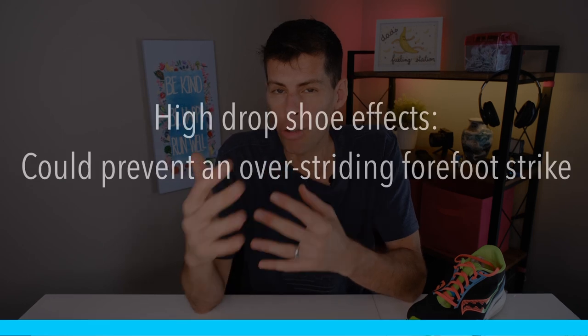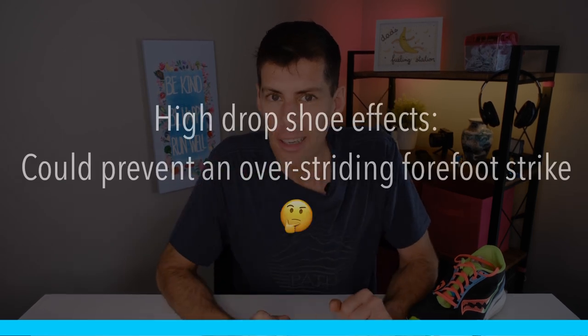The article also says a higher drop shoe could prevent an over-striding forefoot strike. Though actually, when you heel strike you are far more likely to over-stride anyway — so a higher drop shoe naturally prevents over-striding on a forefoot strike just as the other side of the coin.